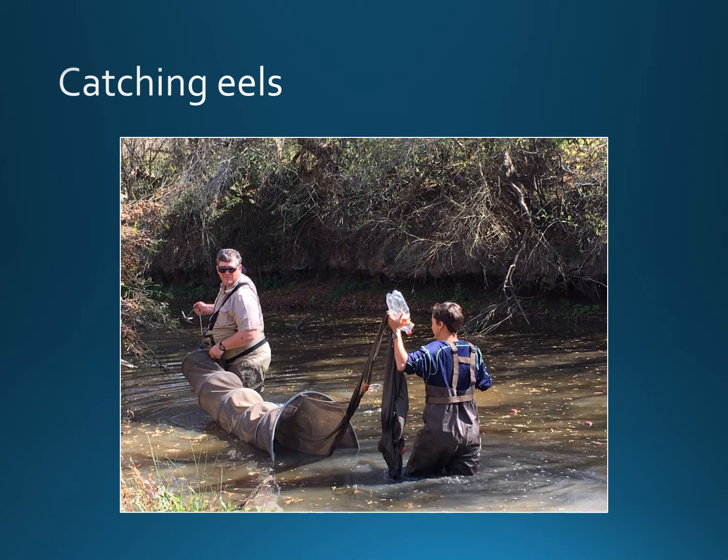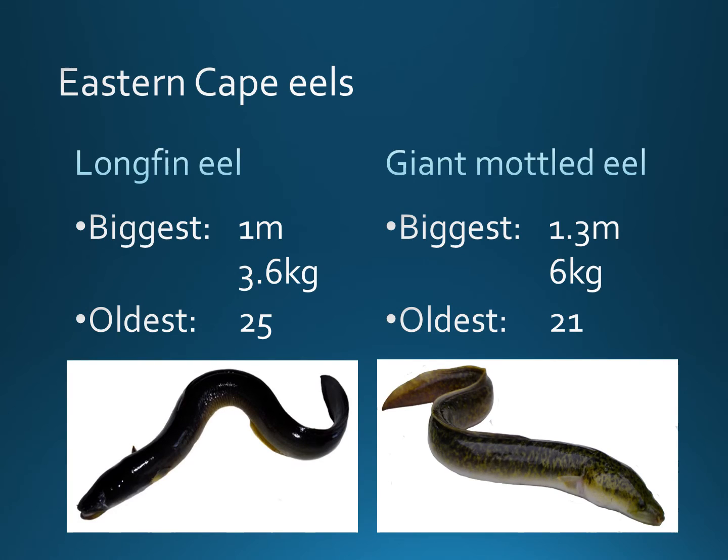We've been studying eels in the Eastern Cape. This is how we catch them — this net is called an alvatrap. These are the sizes of the eels that we found. Our largest eel was a mottled eel of around 1.3 metres long and weighing a whopping 6 kilos. The oldest eel we found was a longfin eel that was 25 years old.